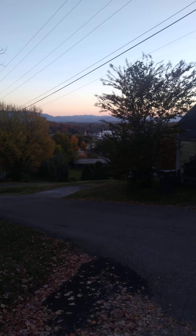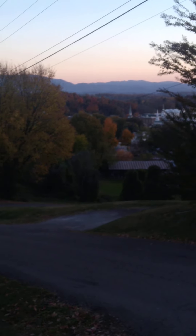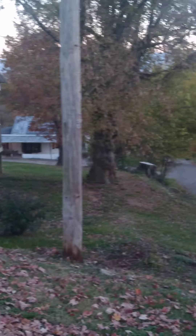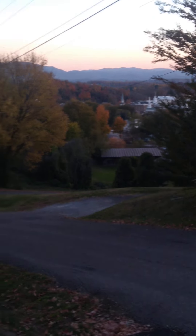What's up guys, just doing a little video here to show you all the fall colors where we live in East Tennessee. Very beautiful, as you can see. This year we've had a lot more rain so the colors really stand out.